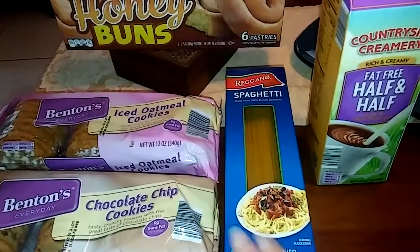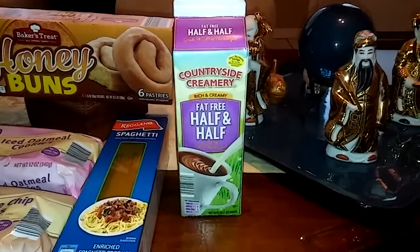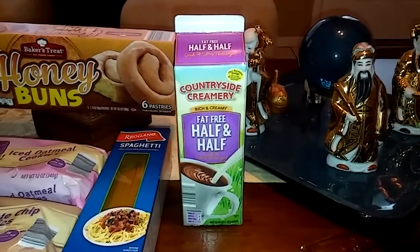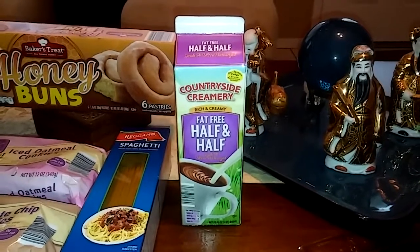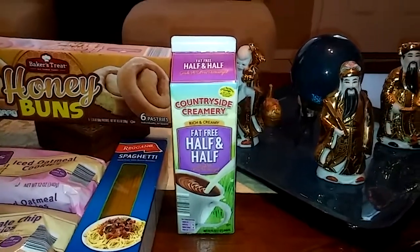I love the Countryside Creamery fat-free half and half. I put this in a plastic container and shake it up until it gets really frothy, then I pour that into the coffee — it makes a perfect frothy cafe con leche. If you want to try that, here's how. And from Dollar Tree, I needed some rulers because I do mail some stuff out.